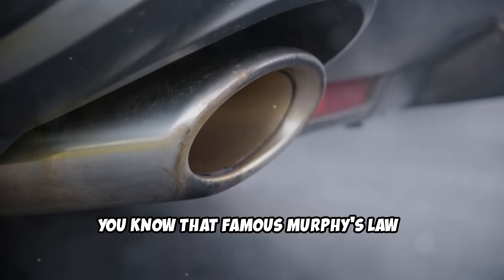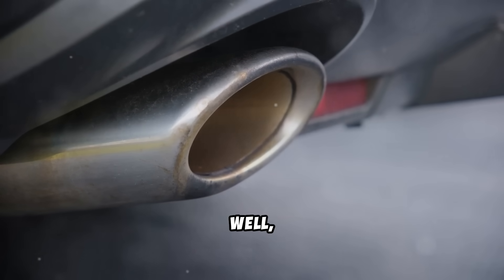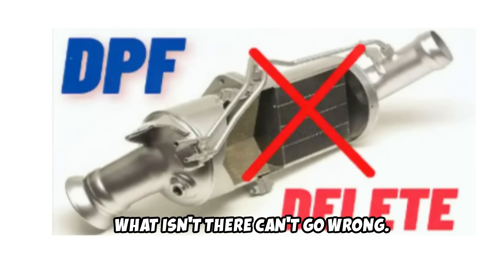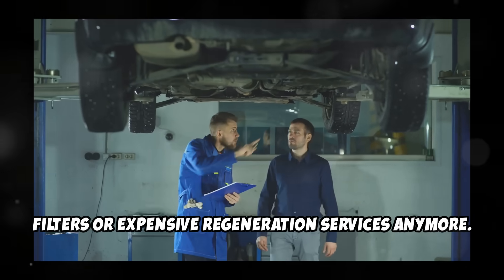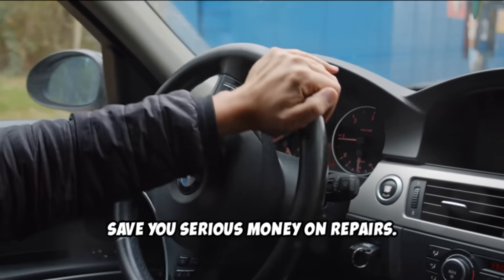You know that famous Murphy's law — whatever can go wrong will go wrong. If we follow the same logic, what isn't there can't go wrong. So after deleting the DPF, you won't have to worry about clogged filters or expensive regeneration services anymore. This can make your car more reliable and save you serious money on repairs.